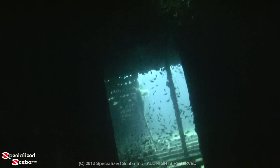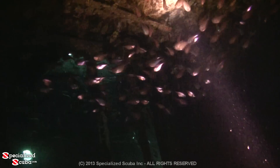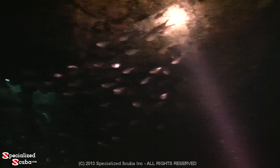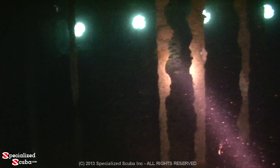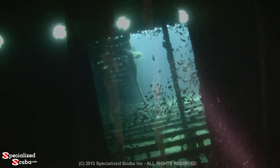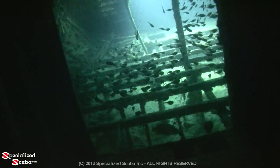Finding glassy sweepers on a wreck is not unusual, but we found a lot of glassy sweepers on the Ancient Mariner. With illumination from a torch, the copper-colored shiny fish dart about in large schools. A side room is literally filled with glassy sweepers, and thousands more just beyond the corridor that we disturbed.